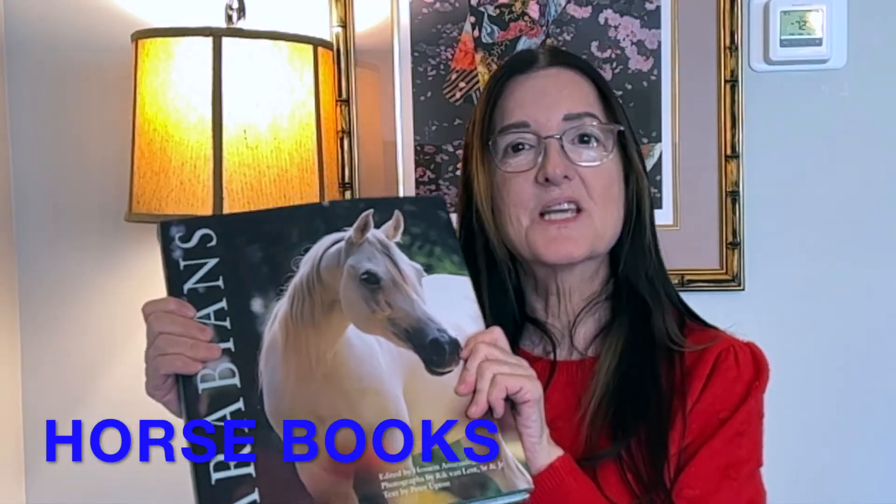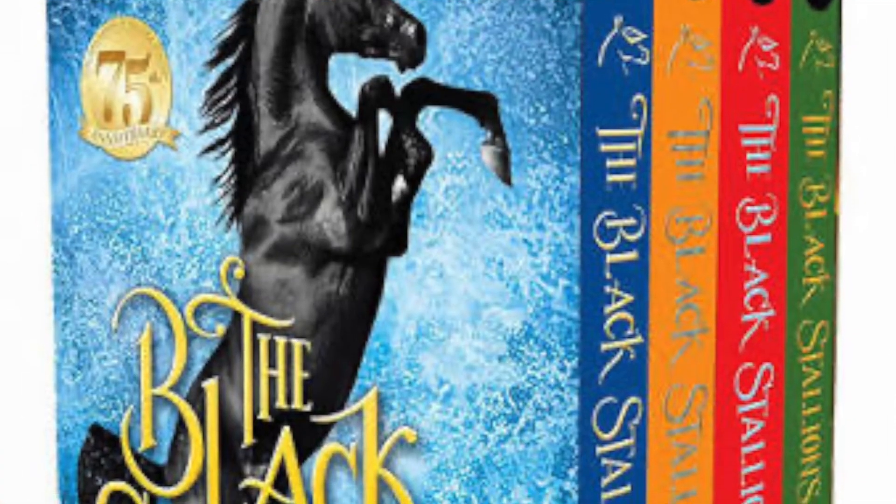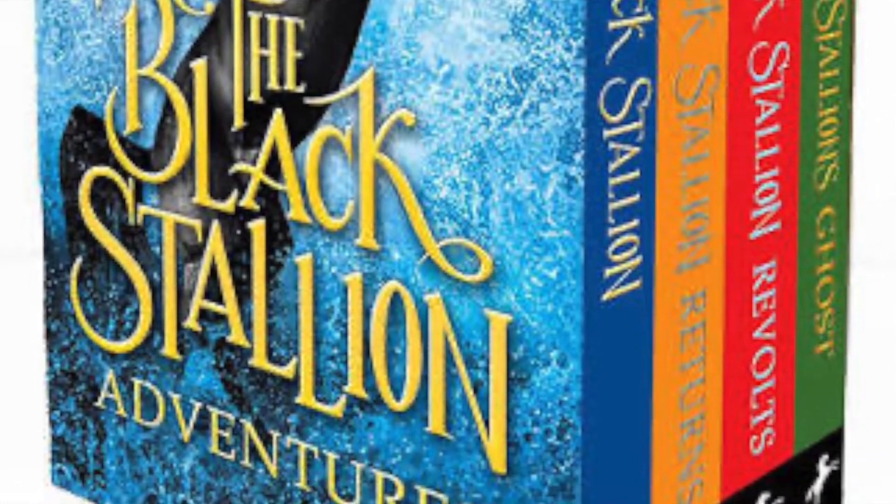Horse books are another wonderful gift. This is a coffee table type book with beautiful full-color photos — an Arabian book I've had for years. There are Arabian encyclopedias, individual breed books, and books with fictional stories. The Black Stallion series is a great gift for younger people, but even older adults enjoy them for the nostalgia. All of these are available on Amazon. A rare book might cost $50 or more, while books currently in print will be much less expensive.